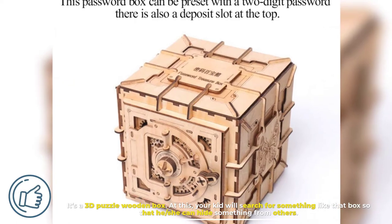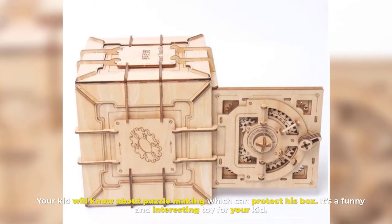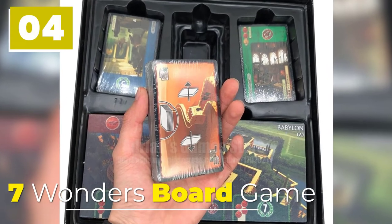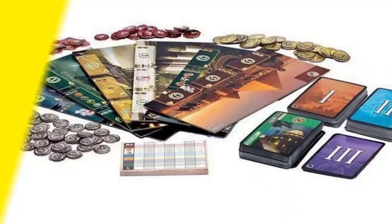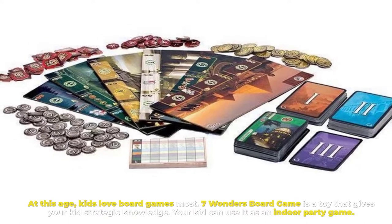Number three: Password Treasure Box. It's a 3D puzzle wooden box. At this age, your kid will search for something like that box so that he or she can hide something from others. Your kid will learn about puzzle-making, which can protect their box. It's a funny and interesting toy for your kid.